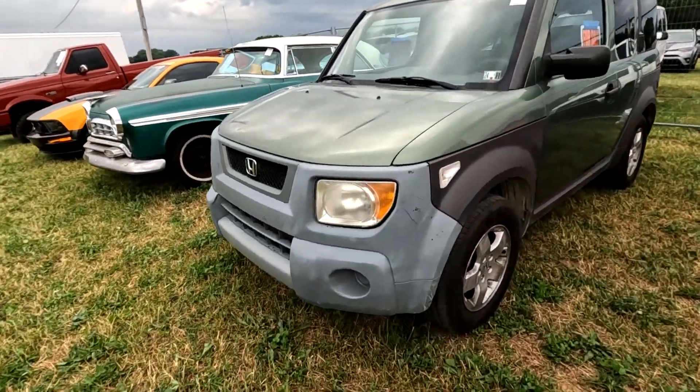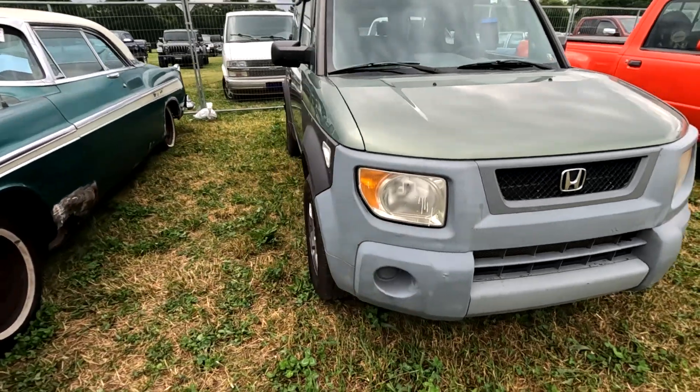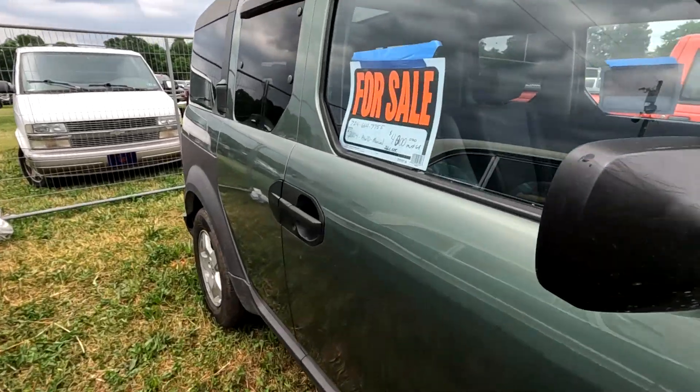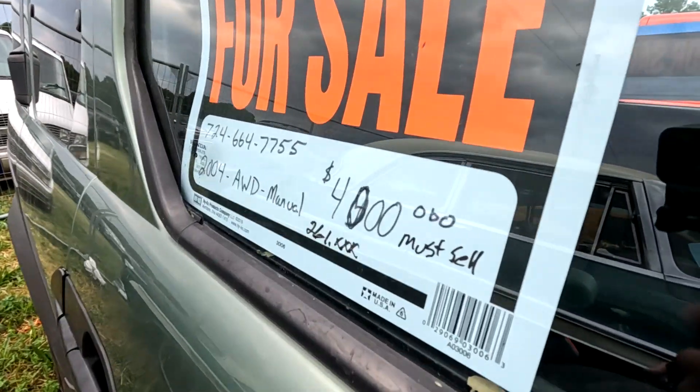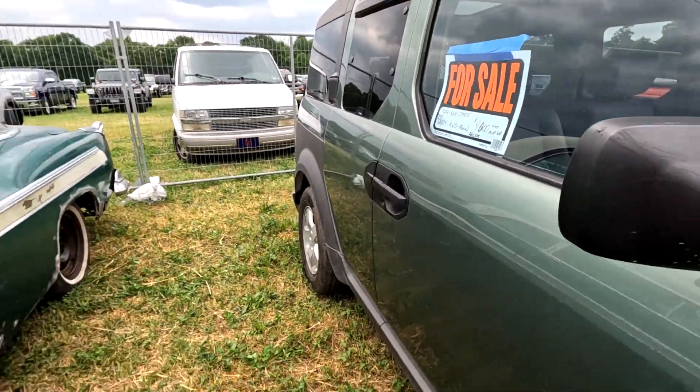Honda Element — these are actually great utility vehicles. 4,000 dollars, must sell. 261k miles — well, it's just getting broken in.